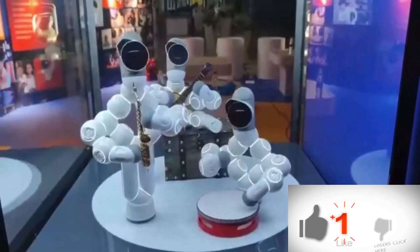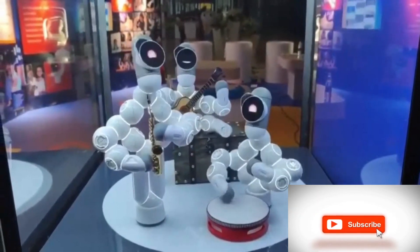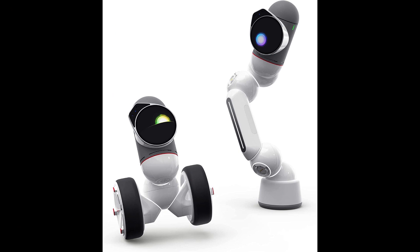Number 3: This cute and funny robot is also designed in two parts, with a cute upper section featuring LED eyes and adjustable gestures.